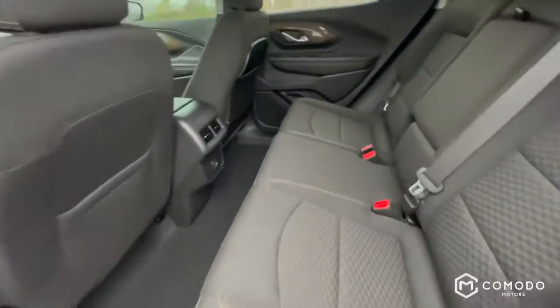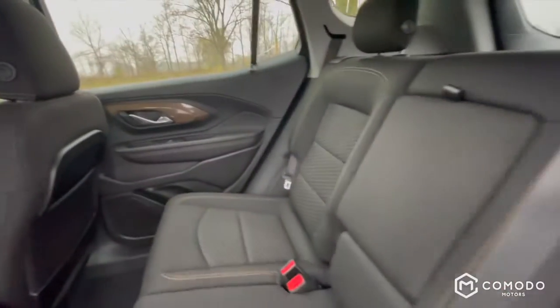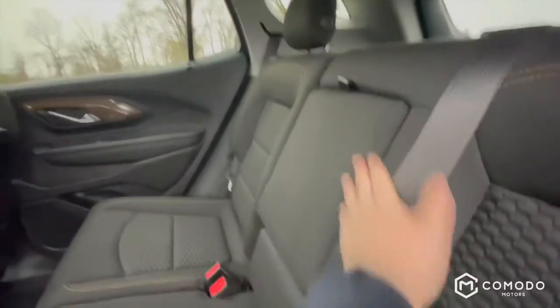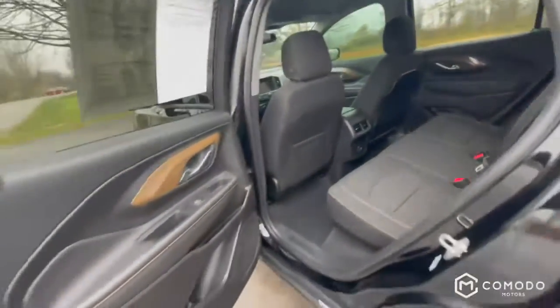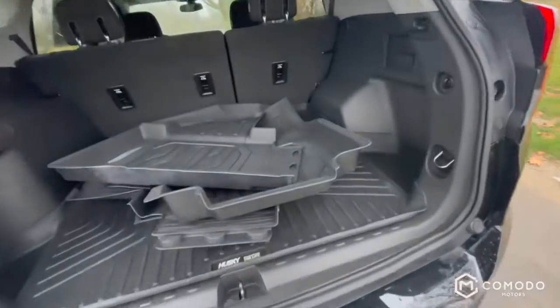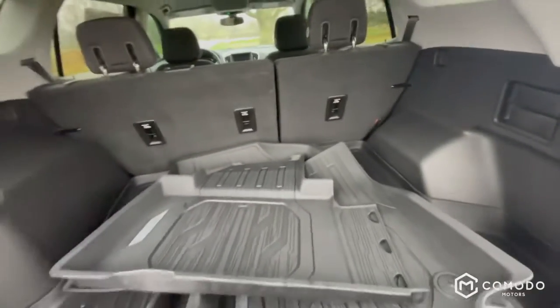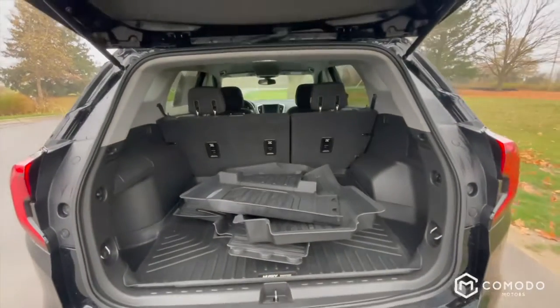Moving on to the back, got some USB ports down there. And then in the trunk we got all-season floor mats. Just got back from detailing — this thing is spotless.